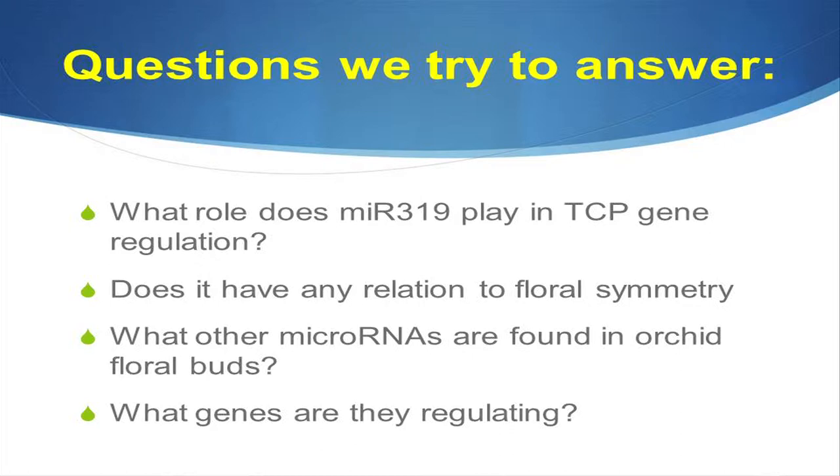The questions we were trying to answer: What role does MIR319 play in TCP gene regulation? Does it have any relation to floral symmetry? What other microRNAs are found in orchid floral buds, and what genes are they regulating? I don't know if we answered them all, but let me hopefully answer a couple.